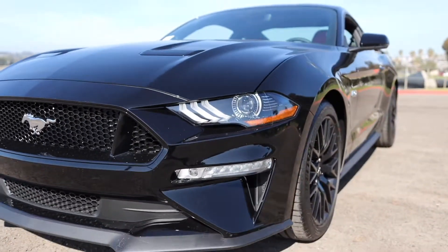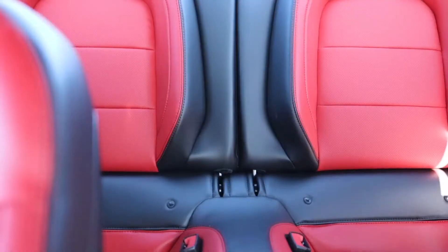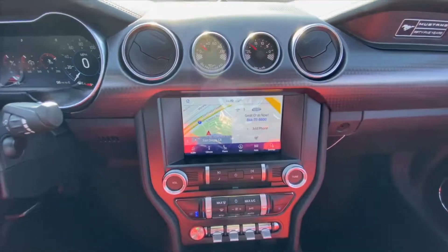Hey guys, it's Diego with Mossy Ford again, here to show you the new 2020 Ford Mustang GT. Now this is a special one here that we got. We've got the red leather interior. This is a 401A premium package, so you got the Bang & Olufsen sound system.